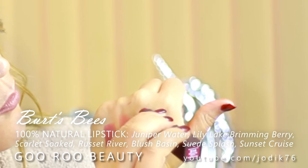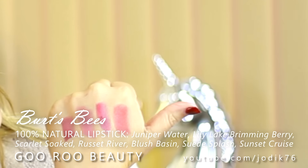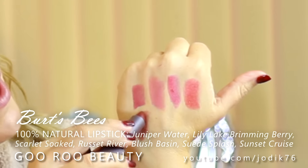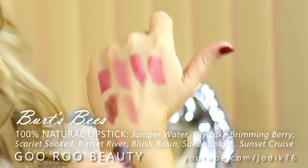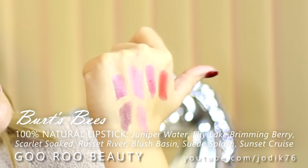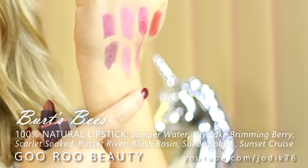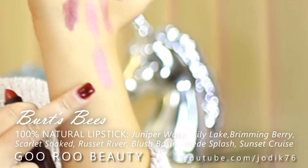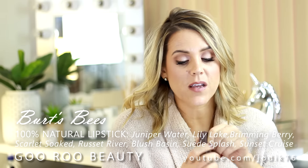This one here is Brimming Berry - definitely a berry shade. Scarlet Soaked and Russet River are a beautiful raisin shade, perfect for fall. Then I love how many nudes and neutrals they have in this collection. Blush Basin and Suede Splash are true beautiful neutral nude everyday shades. And then Sunset Cruise is a lovely everyday pink - like a tea rose type shade. If you have the opportunity to check out the Burt's Bees 100% Natural Lipsticks, I love them - I was really surprised how much I loved them, just a great lipstick.